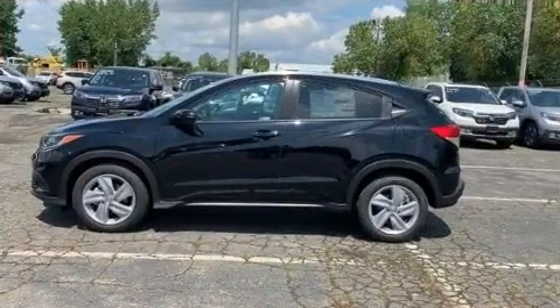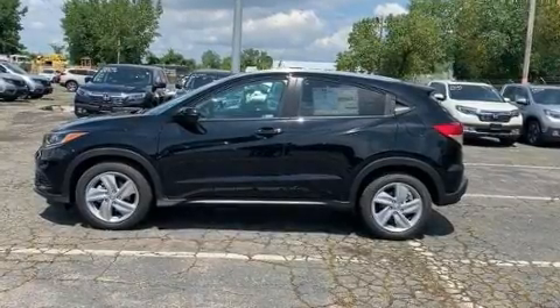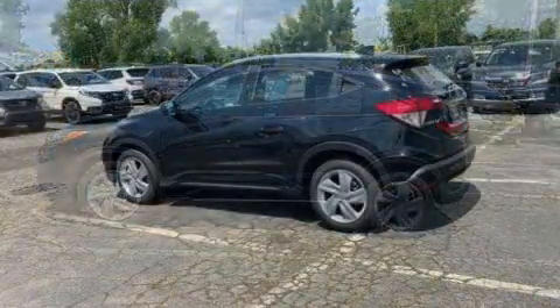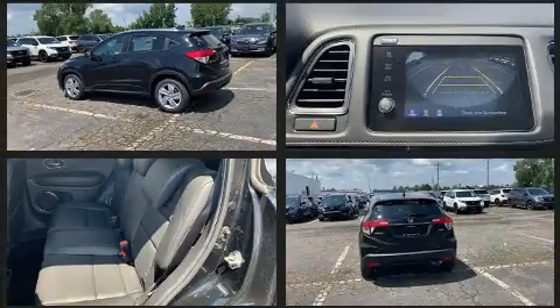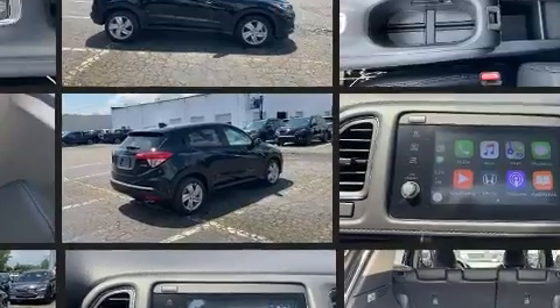A wealth of standard features means that you no longer have to sacrifice, such as cruise control, a rear window wiper, one-touch window functionality, a tachometer, a trip computer, remote keyless entry, and more.